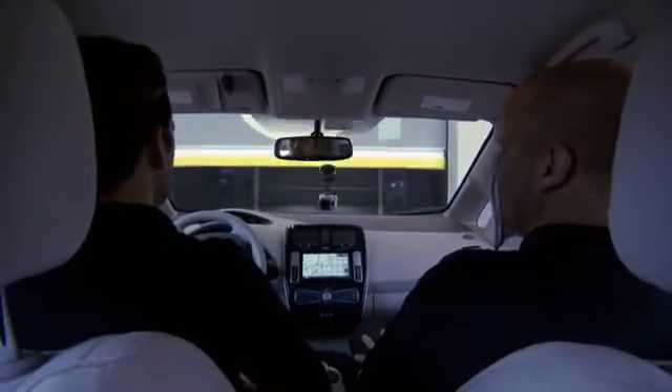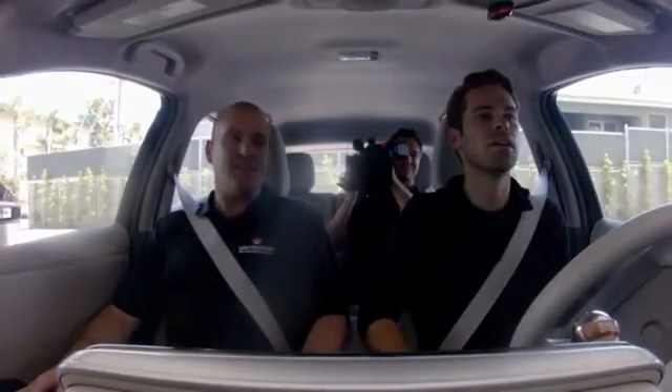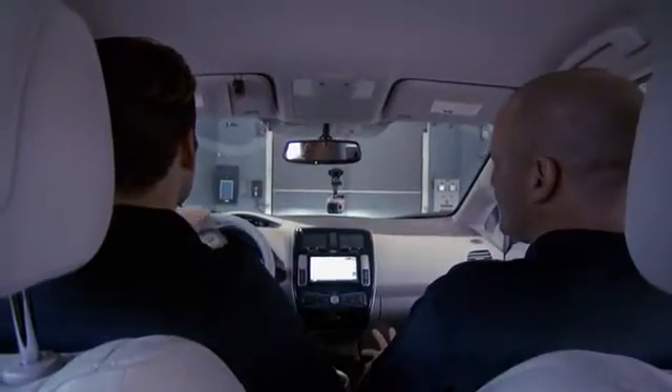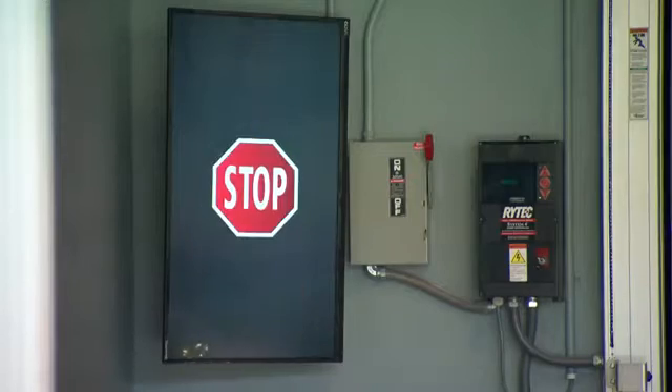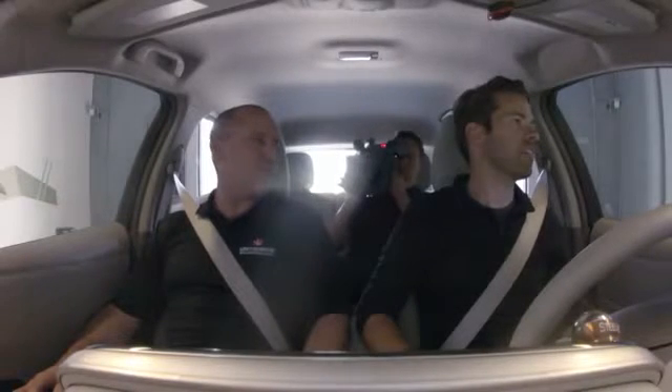The door opens. On your left-hand side there's a screen — just align the car and go straight in. Stop. That's it. You're done parking.